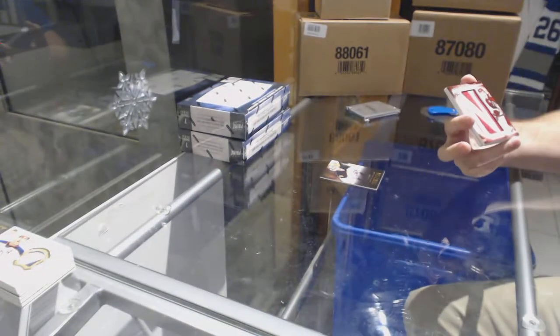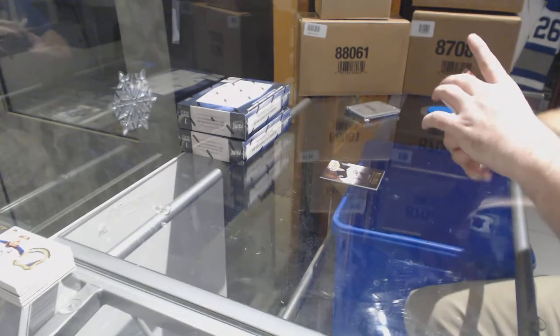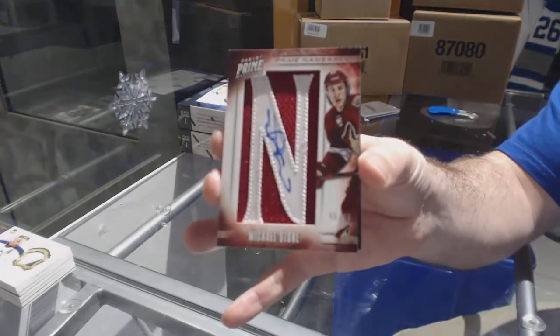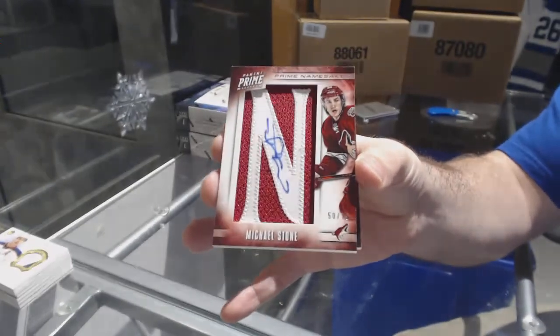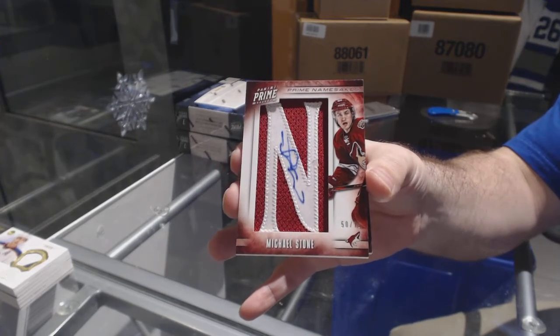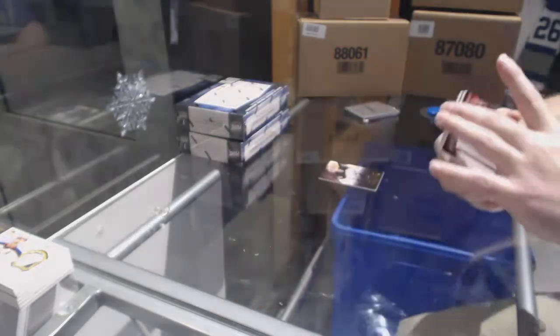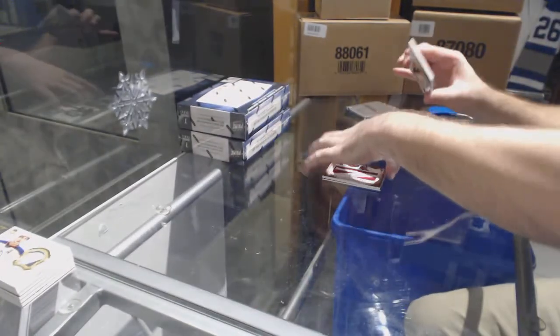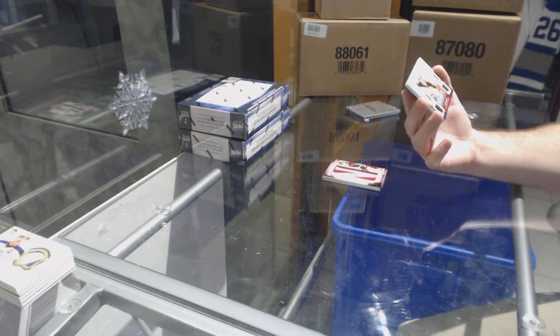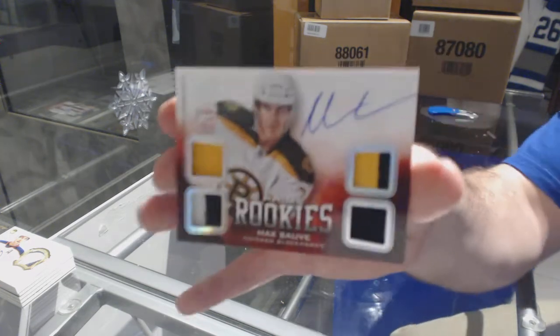We've got for the Coyotes, prime namesakes numbered to 75, Michael Stone. And for the Chicago Blackhawks, dual prime jersey auto numbered to 50, Max Sobe.